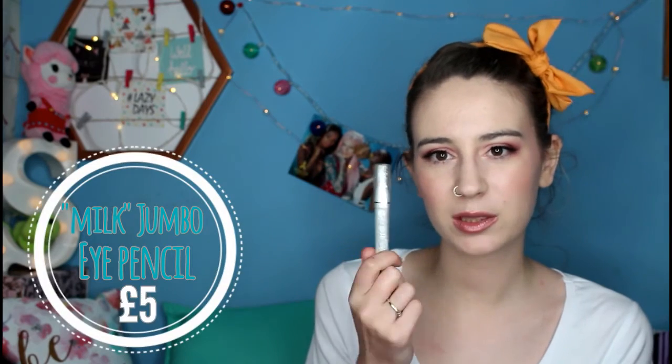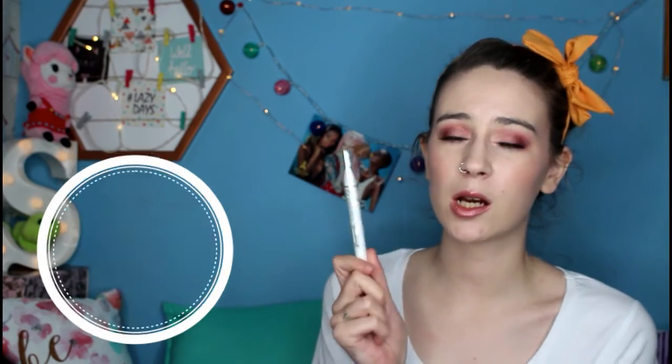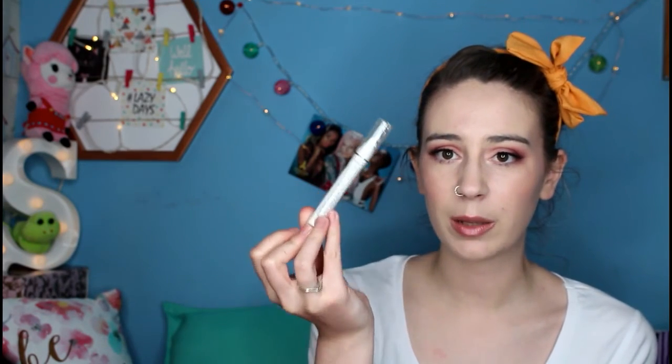The next thing I picked up was the NYX Jumbo Eye Pencil in Milk. I picked this up because a lot of people use it as a primer for their eyes, and I wanted to see what the fuss was about. It's basically just a big fat eyeliner pencil. I can use it on my waterline too, but I've got it to use as a base for my eyeshadows to make them pop.